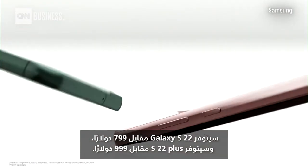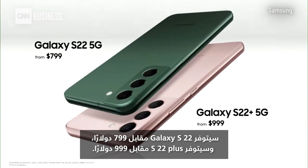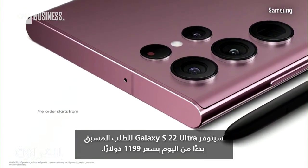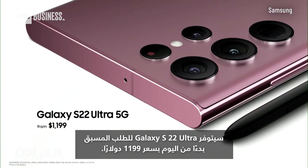Galaxy S22 will be available for $799, and S22 Plus will be available for $999. Galaxy S22 Ultra will be available for pre-order starting today at $1,199.